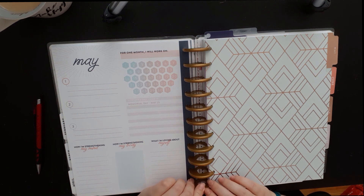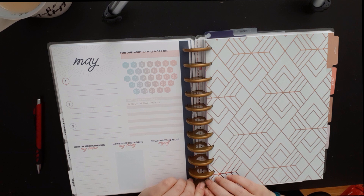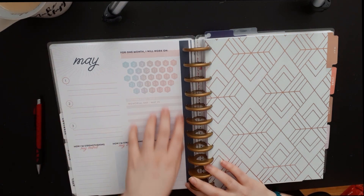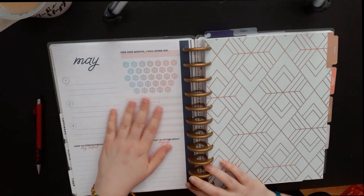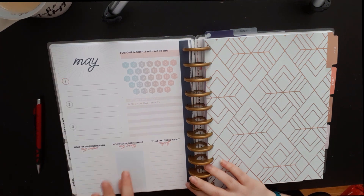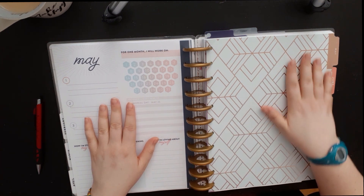I recently read the Bullet Journal Method by Ryder Carroll and it made me want to start my bullet journal all over. As you can see, I haven't done my main pages yet because I wasn't doing it in April, but maybe it's not too late. I want to show you what I've done so far in May.